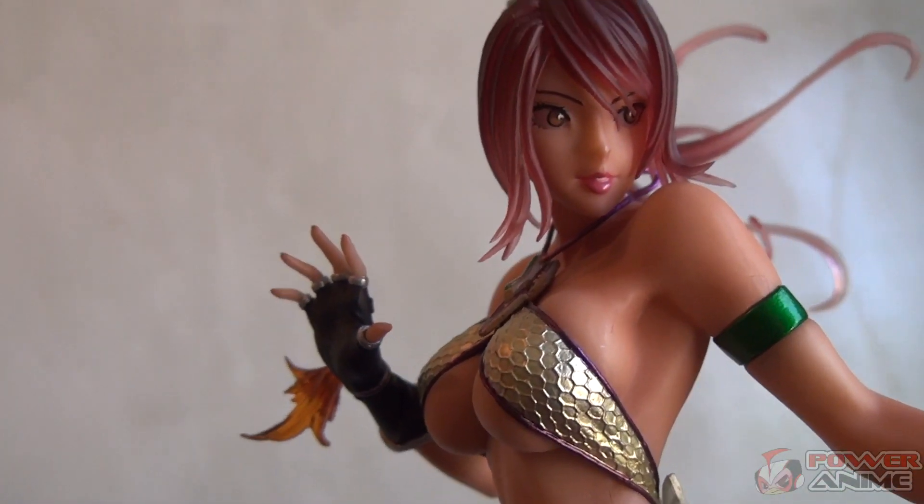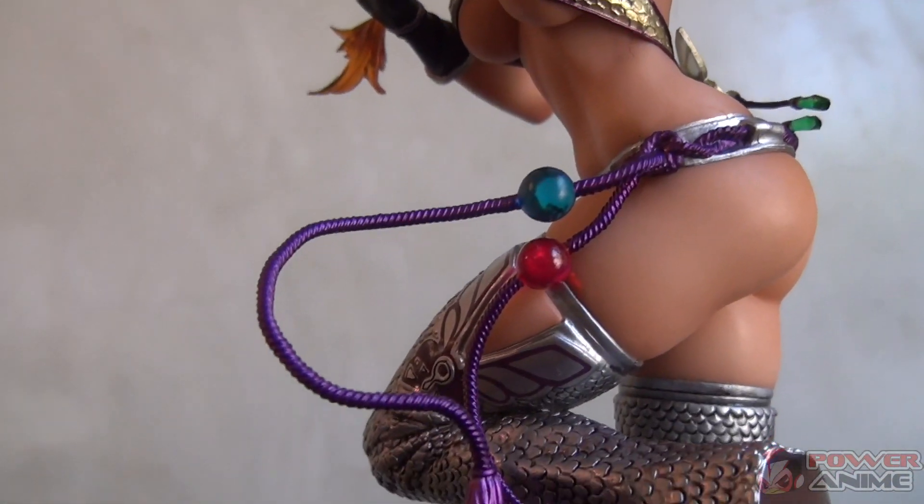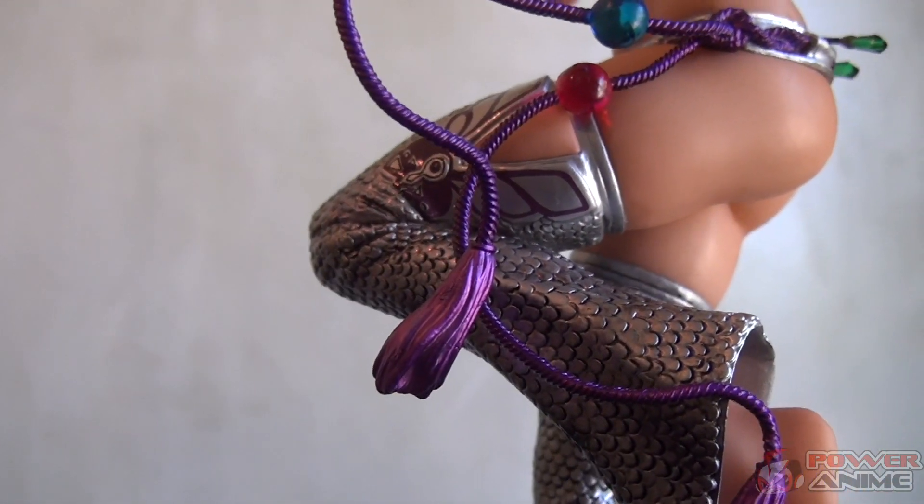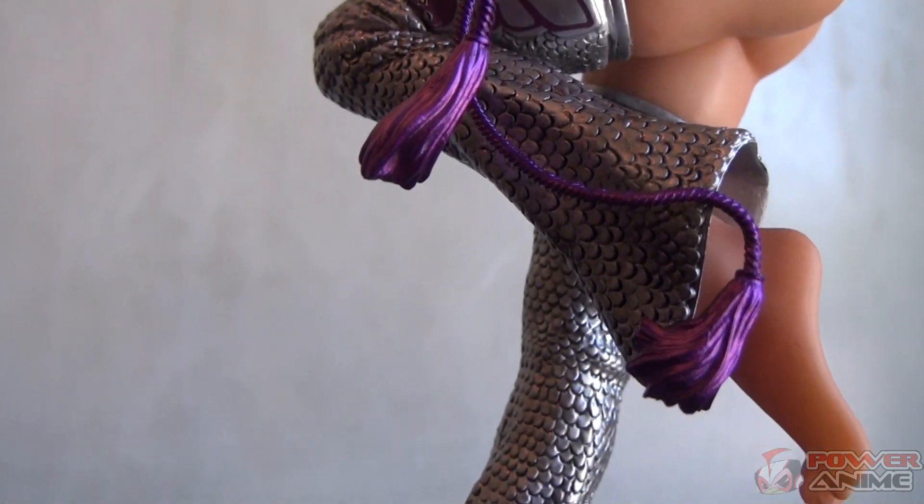If you are a Tekken fan, highly recommend picking this up. 100% guarantee this figure is for you, hardcore fans. Be alert — this figure is not for children, it's for mature collectors.